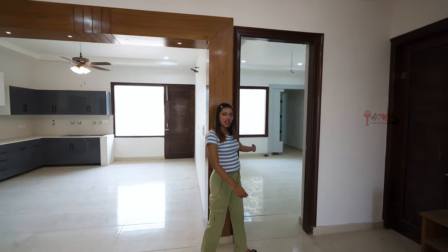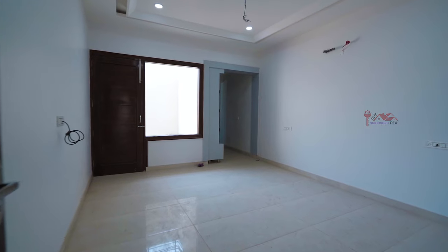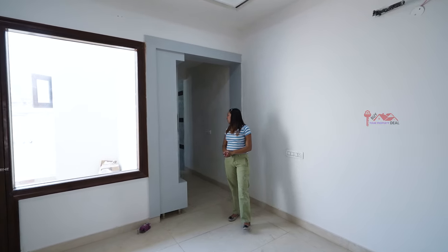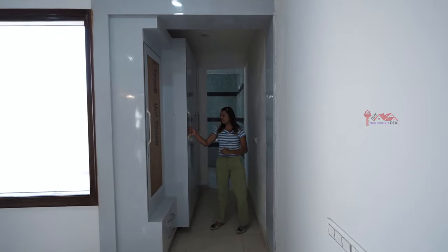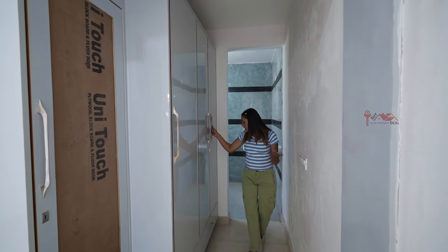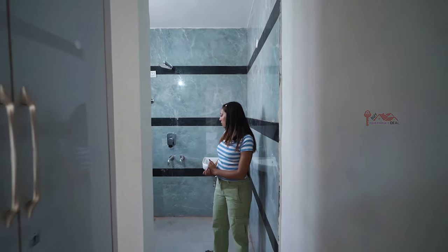Here we have our first bedroom. You can see it is very spacious. You can use a wardrobe here, and after that there will still be a lot of space. You don't even need to use a separate wardrobe because it is already built-in. Just have a look — it is very spacious. You have a walk-in closet with dressing. You have a very large and spacious cupboard. There is also an attached washroom.